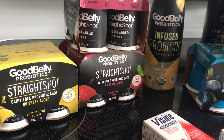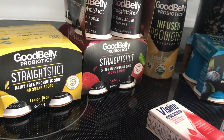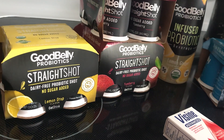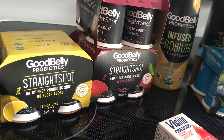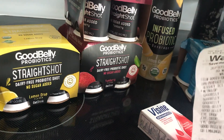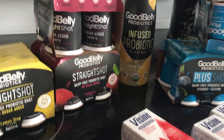The straight shots are a little bit more. They're $3.44 and you get back — let me see — the Good Belly is $3.44, you're going to get back two dollars. These ones here are $2.76 and you get $2.50 back, so those are nearly free. These ones here are $3.44 and you get two dollars back, so they're $1.44 a piece.